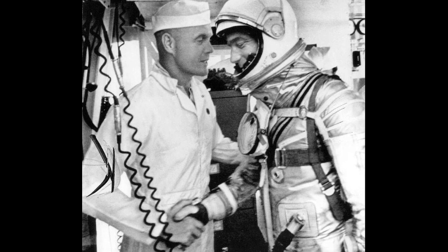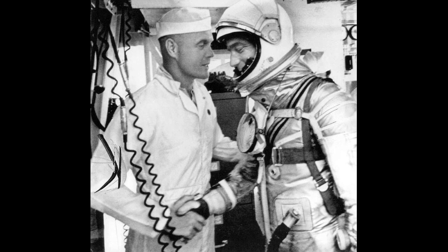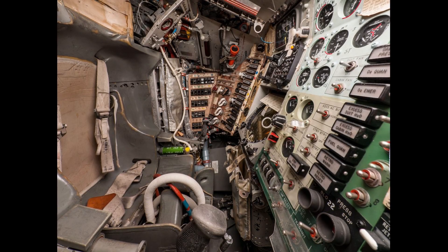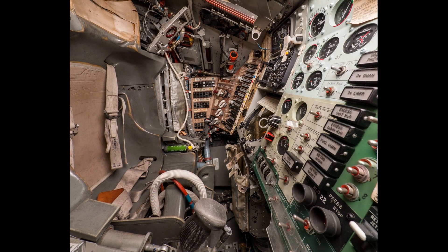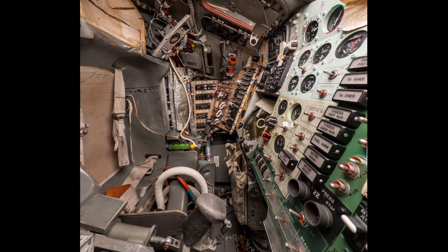The mission used Mercury spacecraft number 18 and Atlas Launch Vehicle number 107D. Mercury spacecraft number 18 was delivered to Cape Canaveral, Florida on November 15, 1961. While under checkout, the crew changed the periscope and also worked on the drogue parachute to prevent it from firing prematurely, as it had during the previous flight.